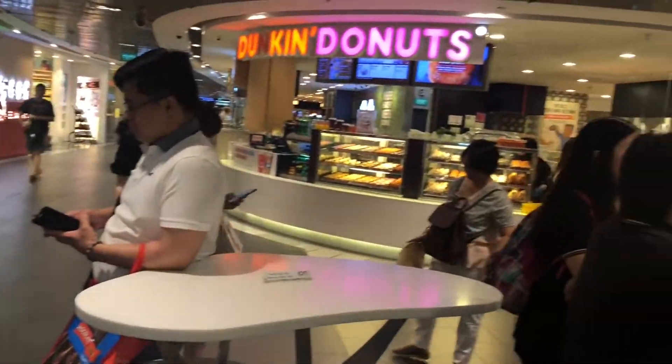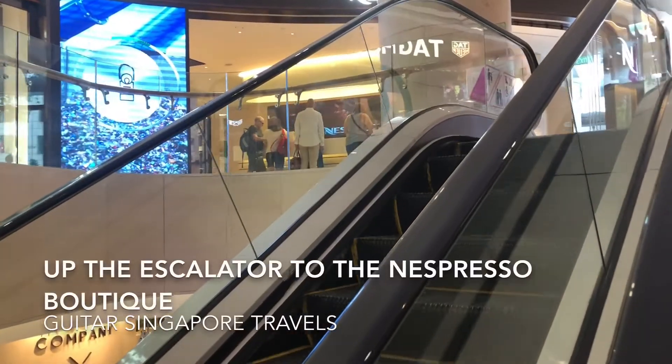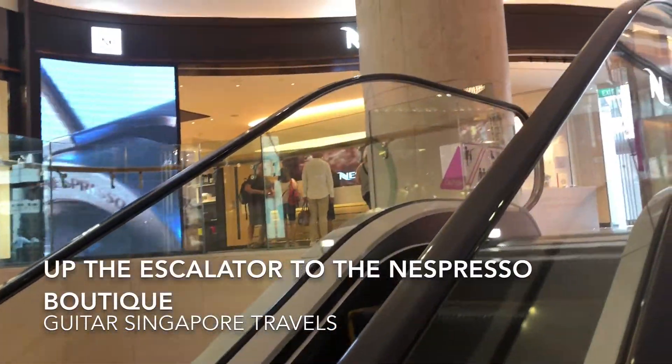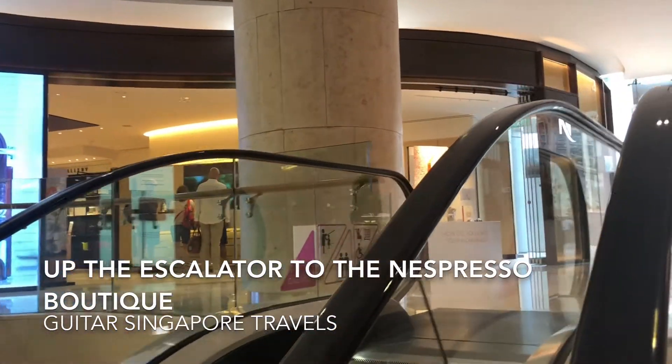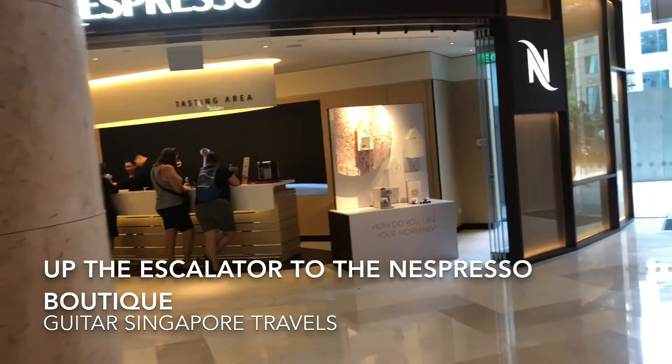The Creamnomics to buy is over on that side, behind the Dunkin Donuts shop. Now heading to the Nespresso store to buy more coffee!